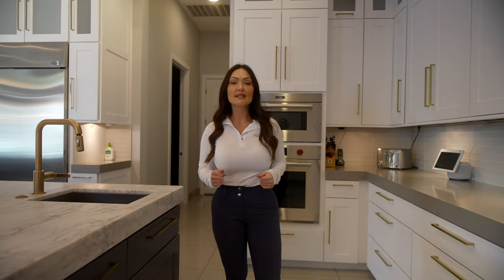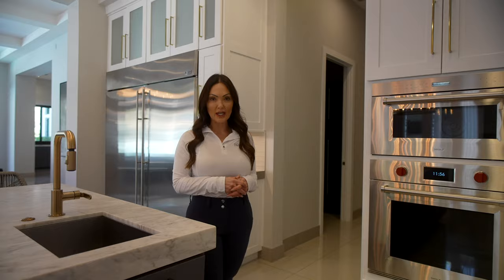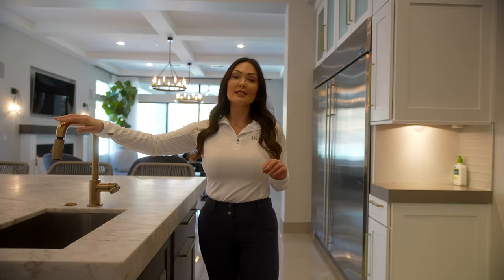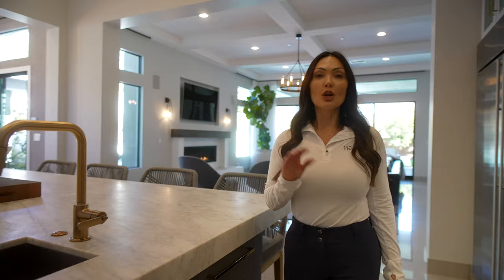The appliances in this house are Wolf — it has two and a half ovens: a wall oven, a full oven on the range, and a half oven on the range as well. Stainless steel is still popular in the custom home realm, but it's also starting to lean more toward cabinet panels covering refrigerators and other appliances for a seamless look. Gold has become the new chrome and silver — gold finishes on cabinets and plumbing fixtures have really started to make a comeback and add a soft touch to the design.